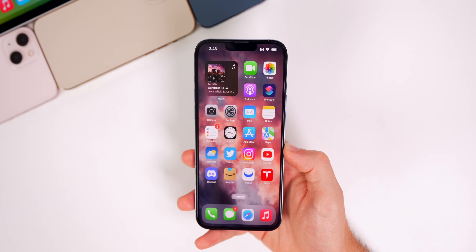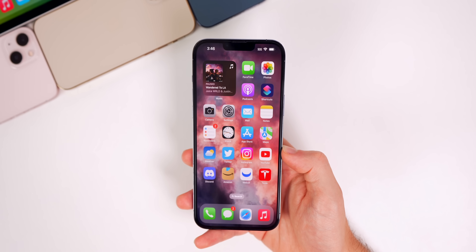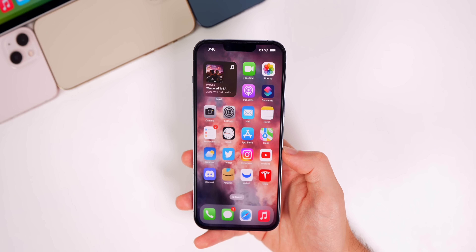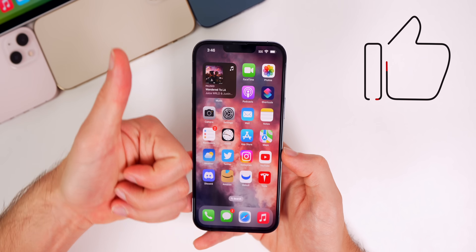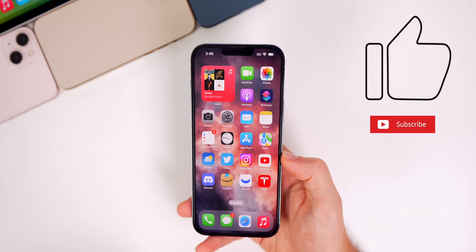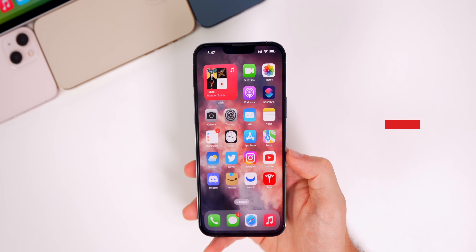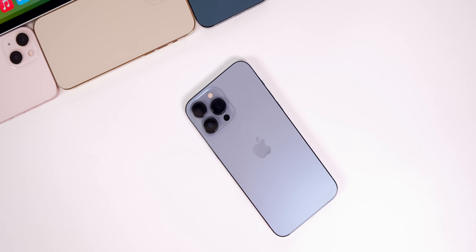That's iOS 16 developer beta 3! Be on the lookout for iOS 16 public beta coverage coming very soon — I'll show you how to install it and cover more new features and changes in the coming days and weeks. If you enjoyed this video, please give it a thumbs up, subscribe for more iOS 16 coverage, and thanks for watching!